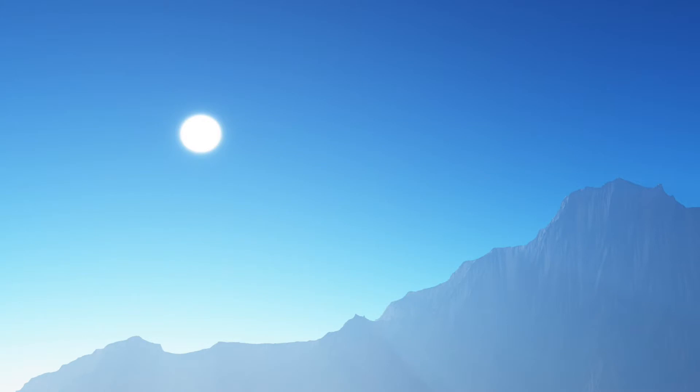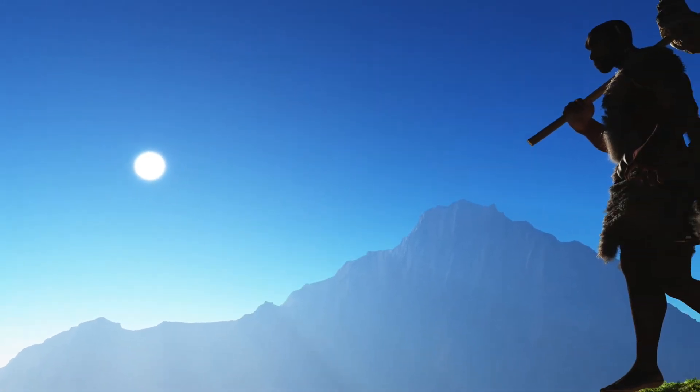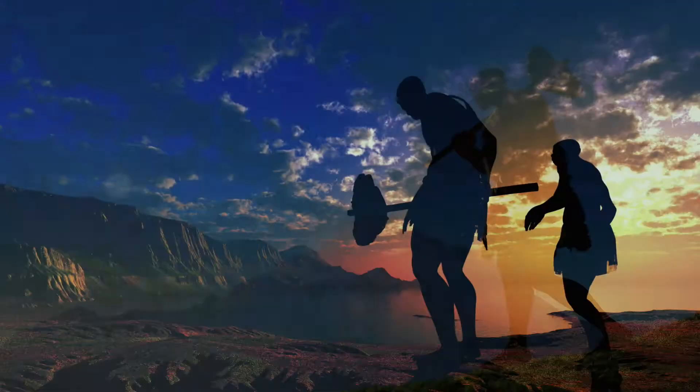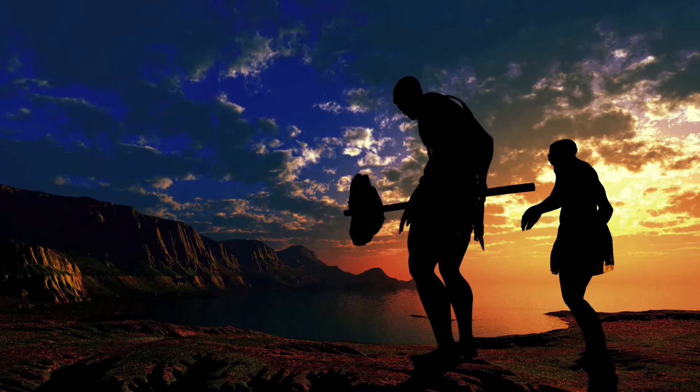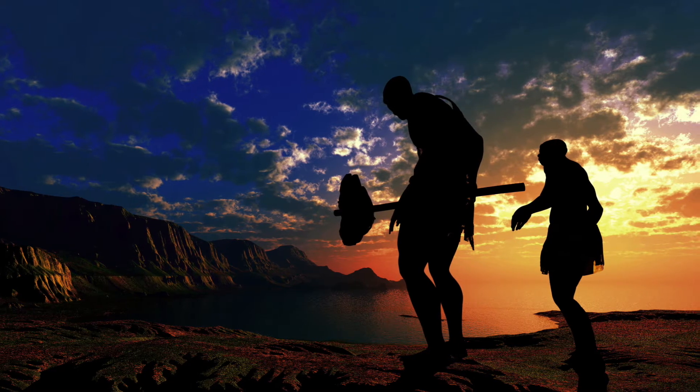Our circadian system is a blue sky detector. When our ancestors were in daylight first thing in the morning and in darkness after sunset, it naturally kept their circadian rhythms entrained to the solar day.